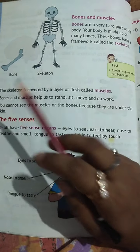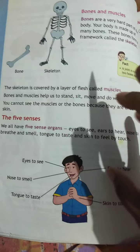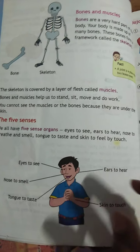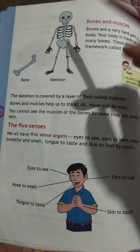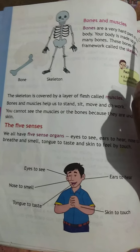You cannot see the muscles or veins because they are under the skin. Muscles and bones are inside our body, under our skin. They help us stand, sit, move, and work.